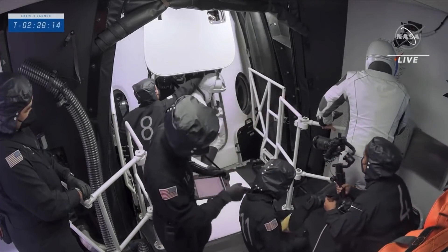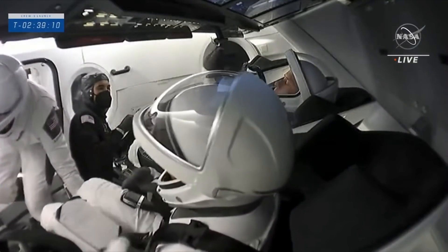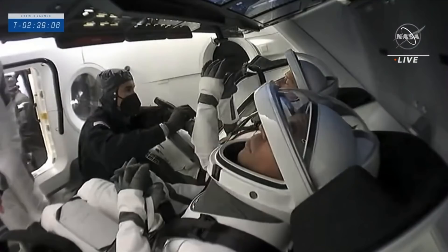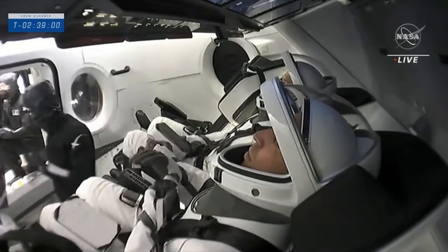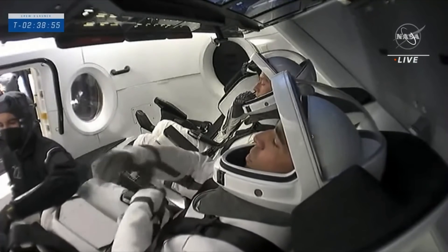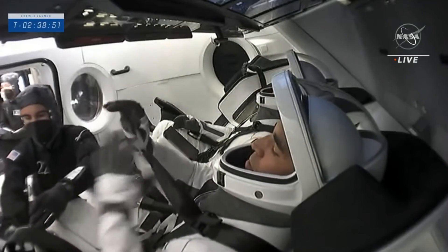As mentioned, FOD — foreign object debris — is basically anything that is not supposed to be where we expect it to be, and that includes that water, that rain, any of the dirt while they were walking outside. We want to make sure we keep that outside of the Dragon capsule and keep that clean room environment inside of the vehicle.